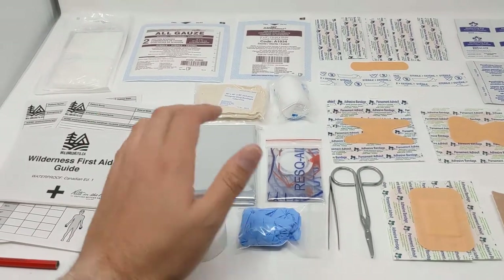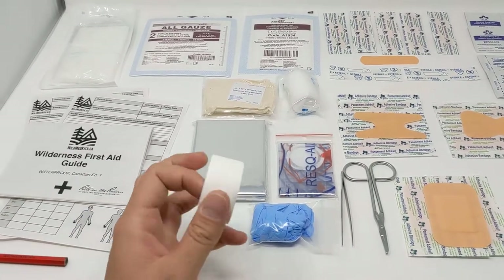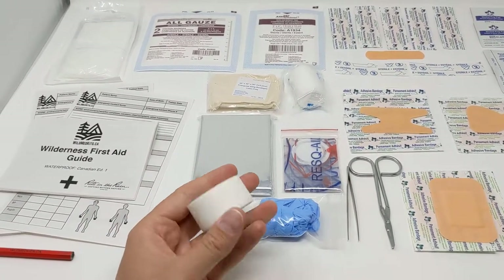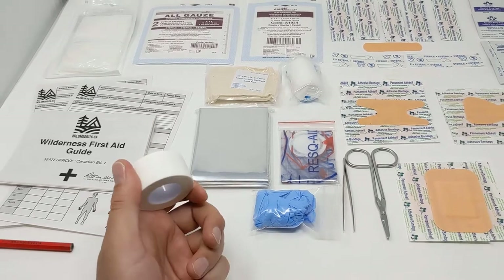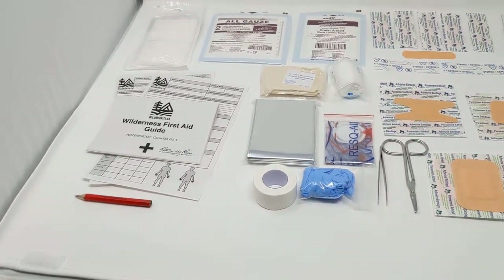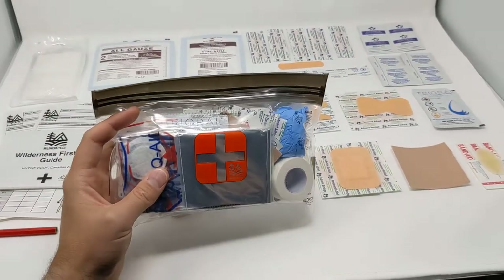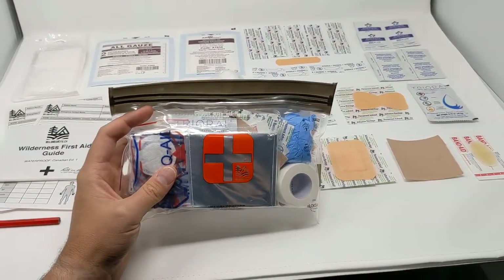We have a CPR face shield in case you need to perform CPR, an emergency blanket to keep yourself or your patient warm or to create a temporary shelter, and a one-inch roll of athlete's cloth tape for securing bandages, taping loose joints, and securing splints. That is our wilderness first aid kit — the essentials — brand new and now available at wildmankits.ca.